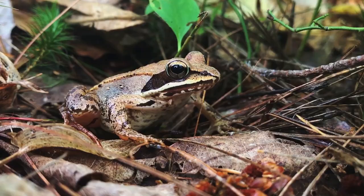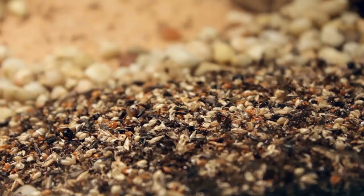From lizards with death spikes to frogs who freeze solid, here are 9 bizarre ways animals protect themselves.